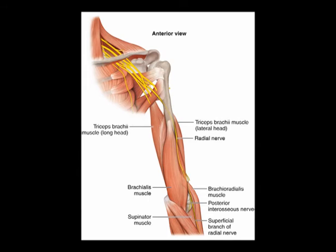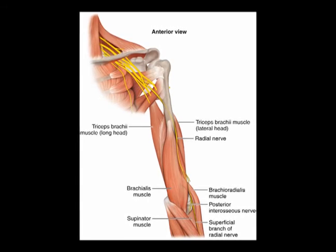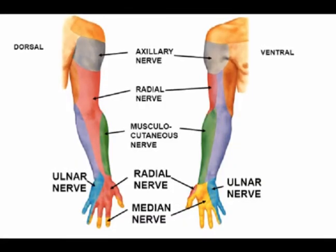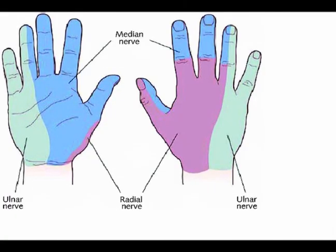Again, the radial nerve is the motor innervation for the triceps brachii and the wrist extensors, and the sensory innervation for the posterior upper arm, the posterior forearm, and the posterior lateral hand.